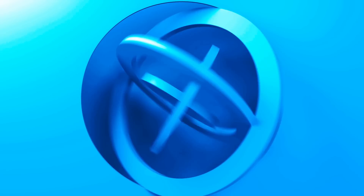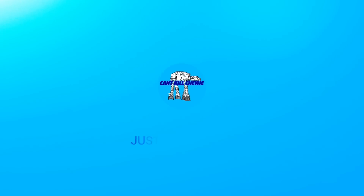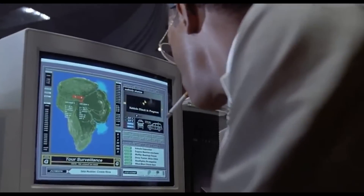Welcome to CKC, I'm Matt, and if you like Star Wars and Star Wars collecting, you're in the right place. Hit subscribe, like this video, and hold onto your butts.